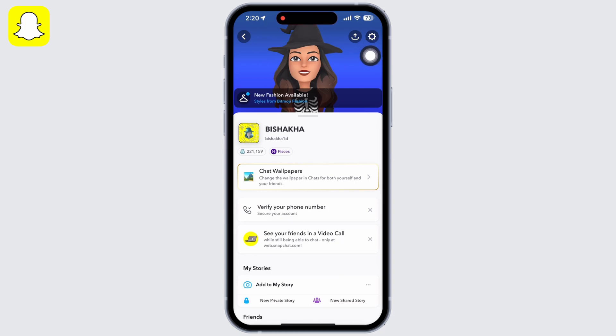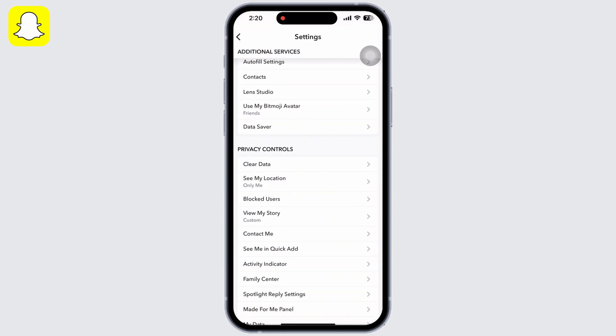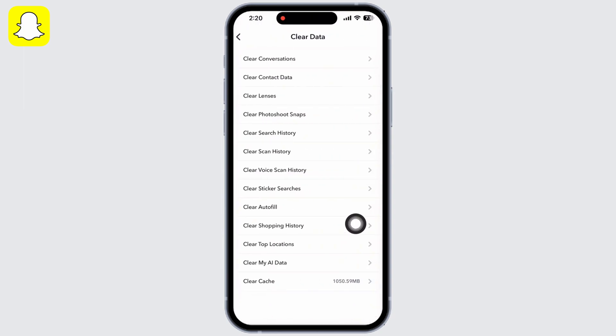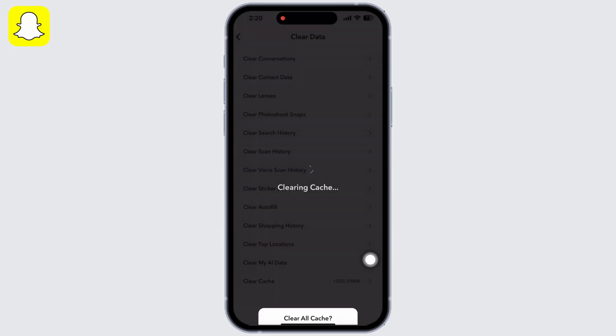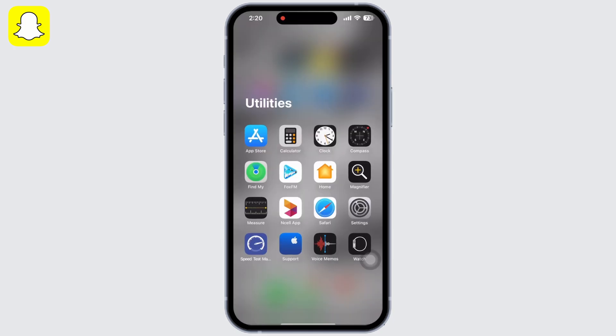If it is still not fixed, open the Snapchat application, tap on your Bitmoji, and then tap on the Settings button. Scroll down and under Privacy Controls, tap on the Clear Data option, then tap Clear Cache and go ahead and clear all cache.